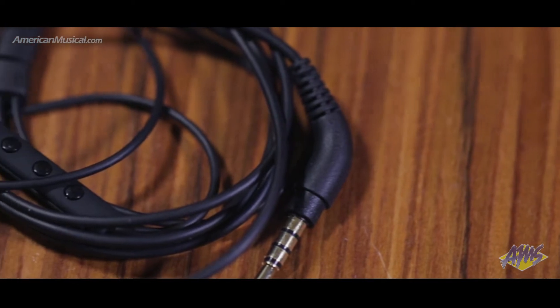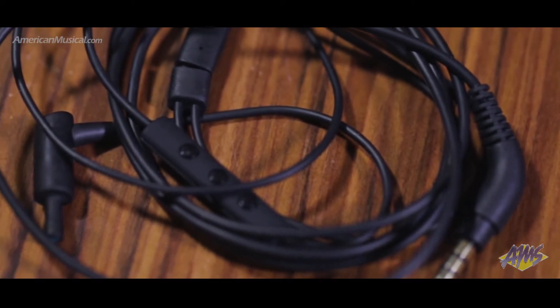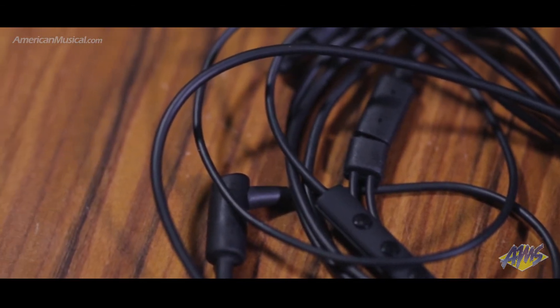The high-performance, precision-matched, balanced armature drivers offer upwards of an 85% response accuracy from 20Hz to 15kHz and the highest output sensitivity in their class.